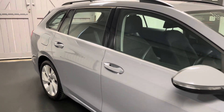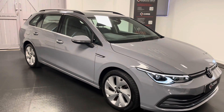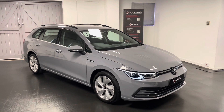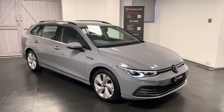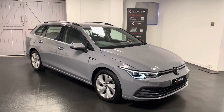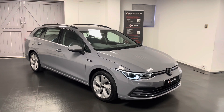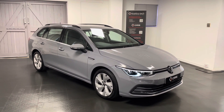Every single one of our cars here goes through a structured mechanical check with our very own Audi, Volkswagen, SEAT and Skoda specialist workshop here at Quattro Tech. All the service history will be listed in the advert for you to look through, and while the car is with us we'll be making sure all servicing requirements are up to date before handover. If you have any questions about the Golf or would like to come and see it, please feel free to get in touch and we'll be happy to help. Thanks for watching.